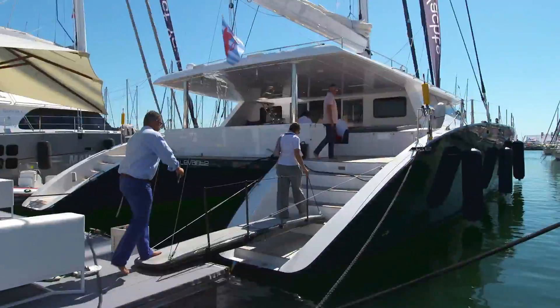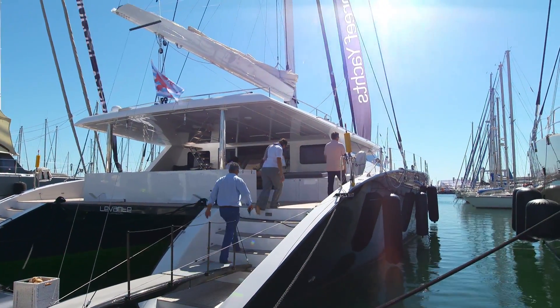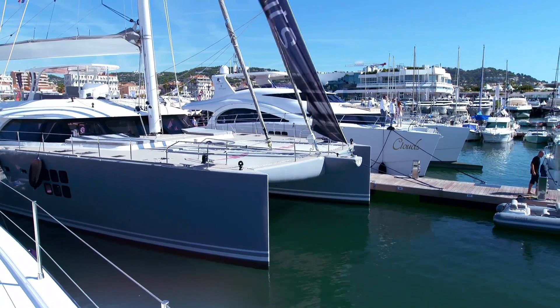Our next vessel up — a catamaran company that blows away its competition. This is Sun Reef Yachts. Sun Reef Yachts is a world leader in design and construction of luxury catamarans custom-made above 60 feet, both sail and power.